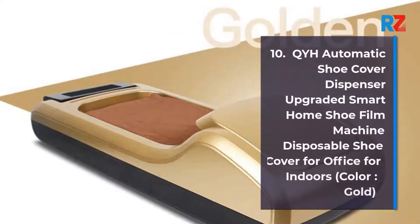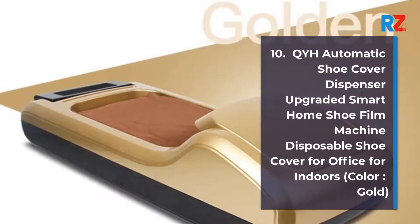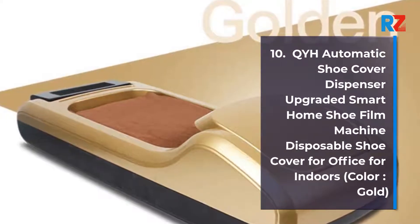10. Automatic Shoe Cover Dispenser, Upgraded Smart Home Shoe Film Machine, Disposable Shoe Cover for Office and Indoors. Color: Gold.